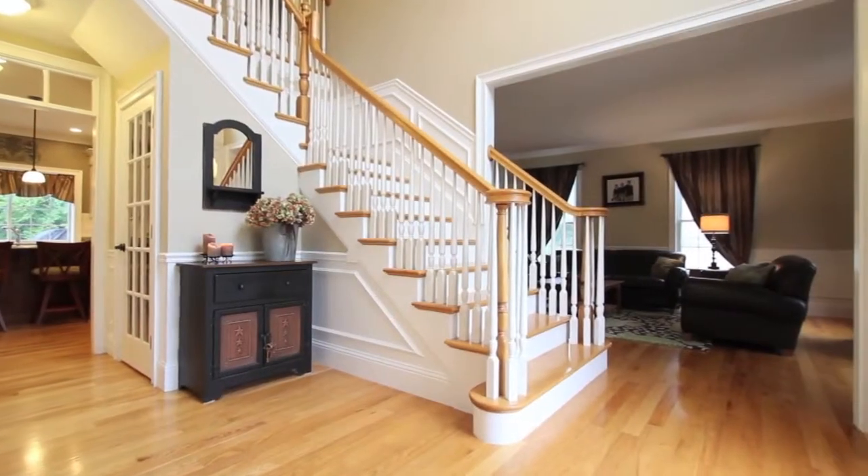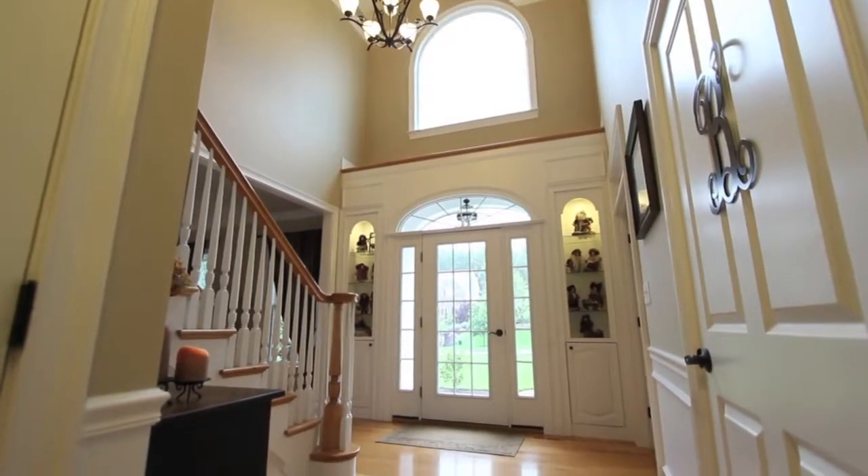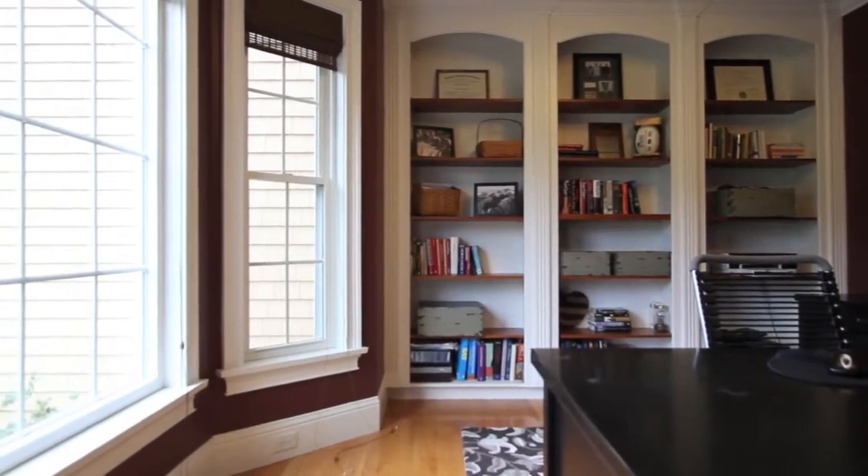The home opens graciously through a single French door to the sun-splashed two-story entry foyer. Double French doors lead to a private first floor study or home office with custom built-ins and a bay window.